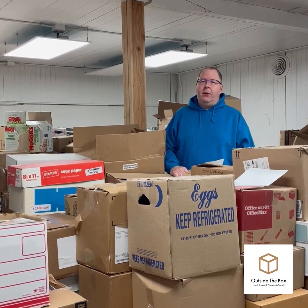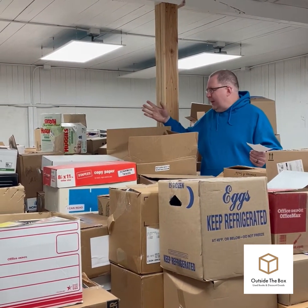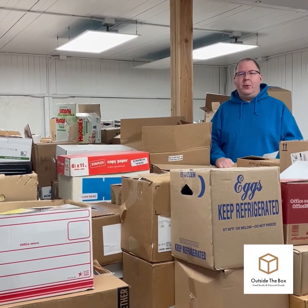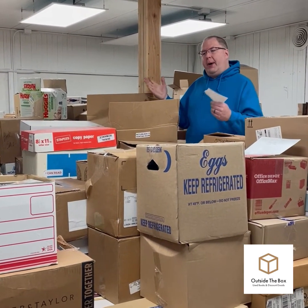By 2019, we saw that the trend of people going out and scanning books was growing more and more. At the sales we would go to across the state, more and more people were doing the same things we were. So we needed to do something different, and that something different was to move to buying books in bulk — like boxes full. We decided to approach libraries and thrift stores and ask if we could buy their leftovers.